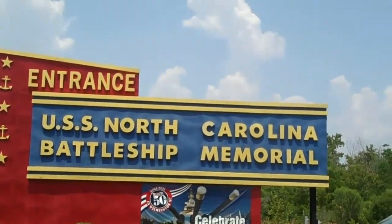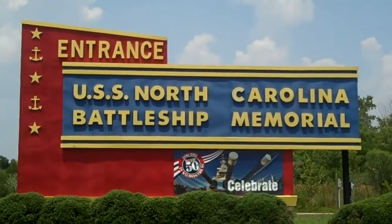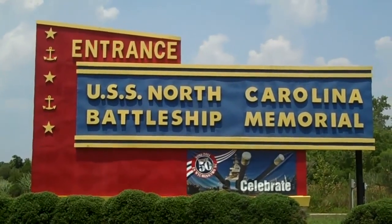Welcome to the USS North Carolina Battleship Memorial. We're going to tour the battleship here in Wilmington, North Carolina. It's an enormous battleship that sits in the harbor permanently. We'll go check it out.